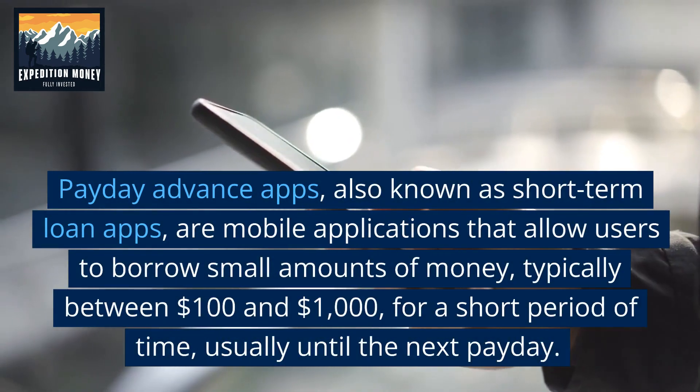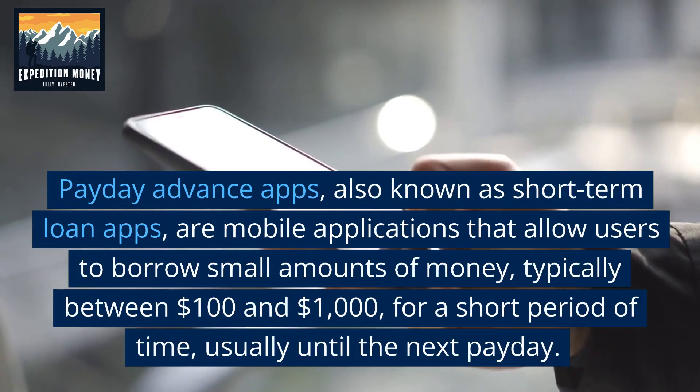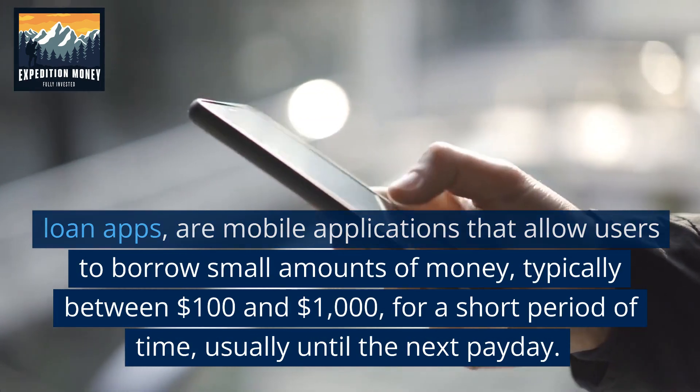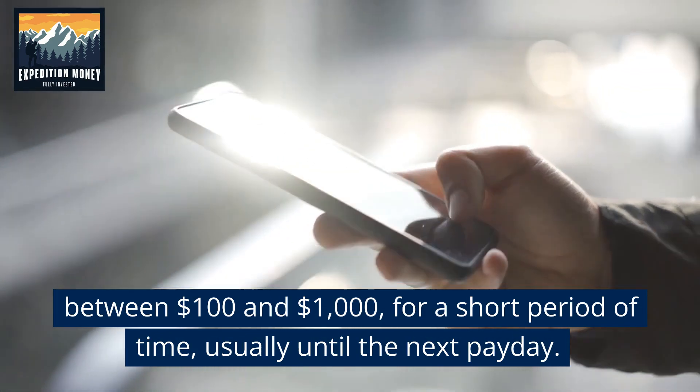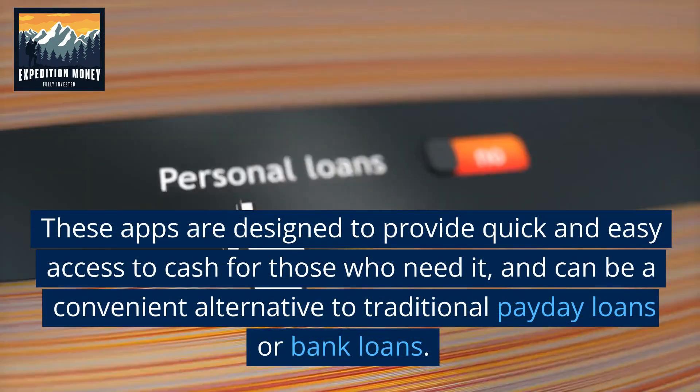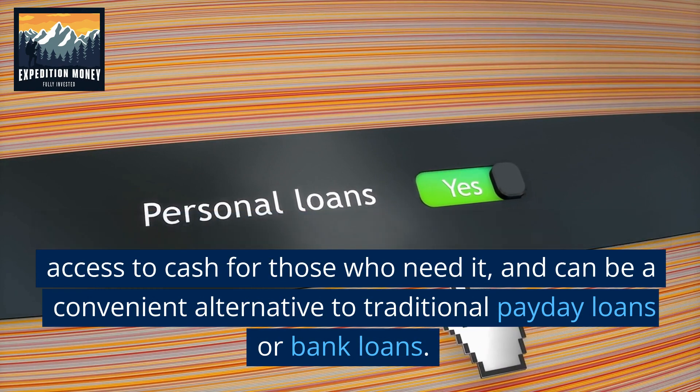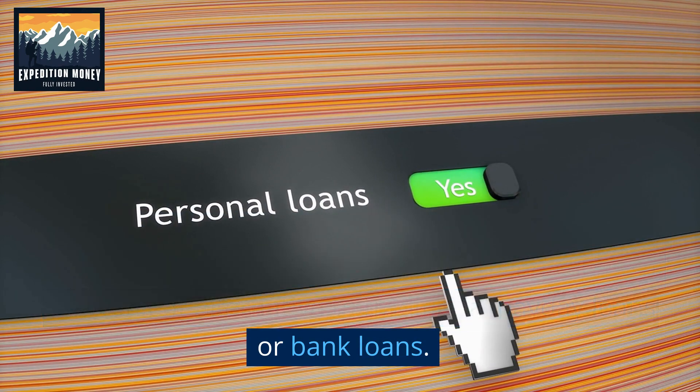Payday Advance apps, also known as short-term loan apps, are mobile applications that allow users to borrow small amounts of money, typically between $100 and $1,000 for a short period of time, usually until the next payday. These apps are designed to provide quick and easy access to cash for those who need it, and can be a convenient alternative to traditional payday loans or bank loans.